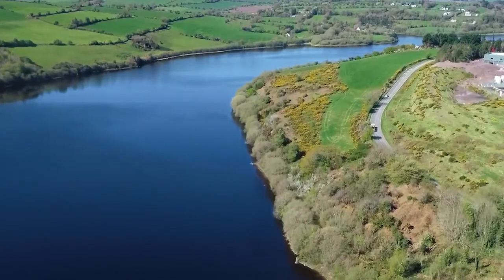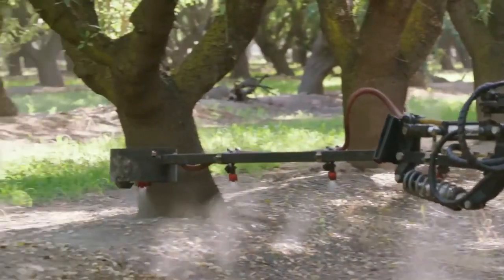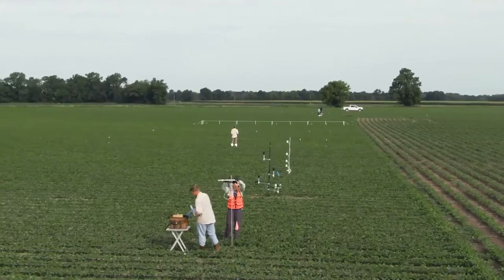By understanding the relative environmental impact of all tools, we can help growers increase productivity with less negative effects on the land.